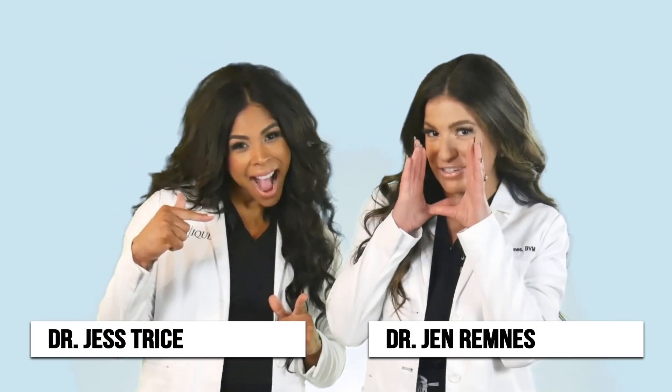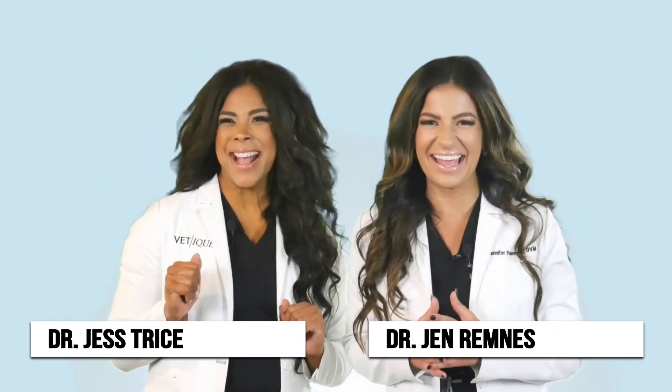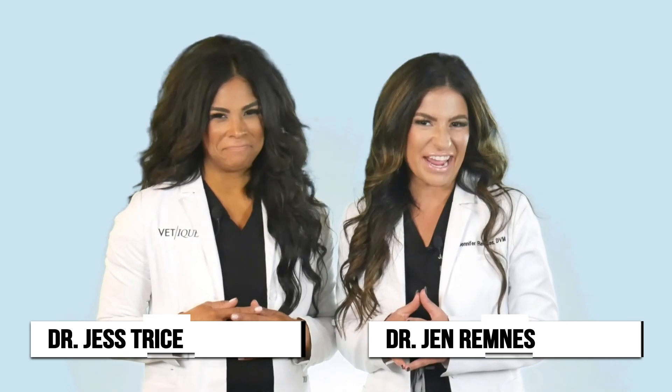Hello from the Windy City, Chicago. I'm Dr. Jess and I'm Dr. Jen, and this is Catching Up with Vet Candy. Let's catch up with the latest veterinary news.